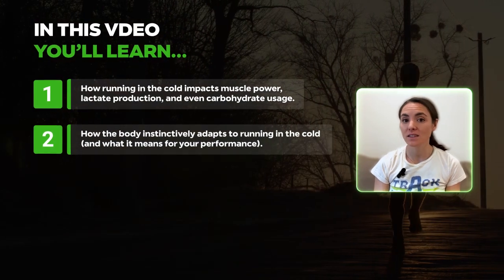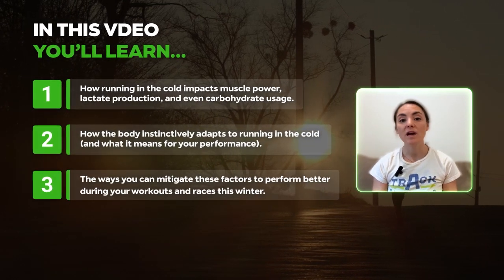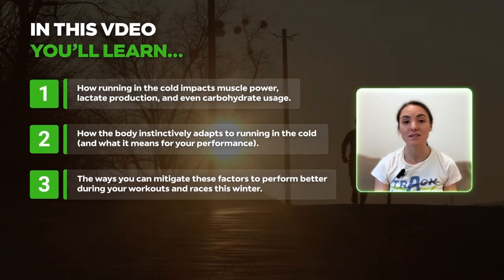How the body instinctively adapts to running in the cold and what it means for your performance. And the ways you can mitigate these factors to perform better during your workouts and races this winter.